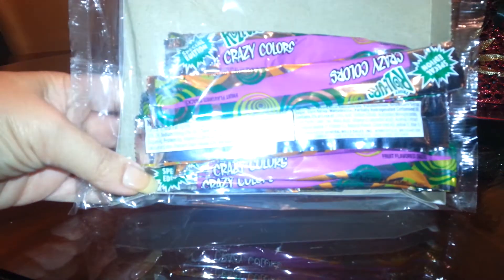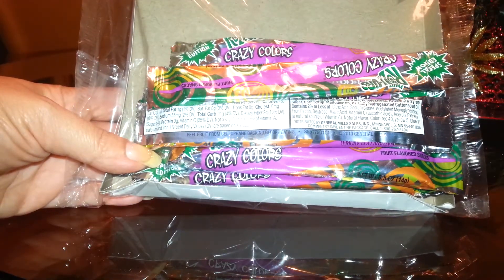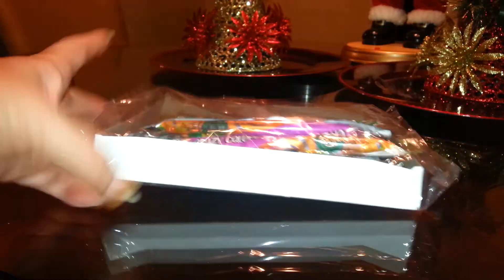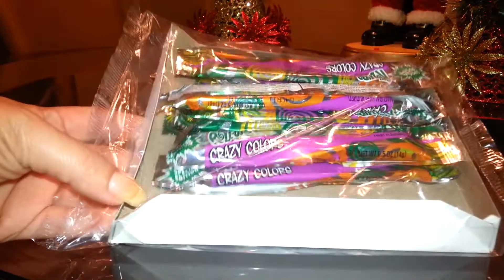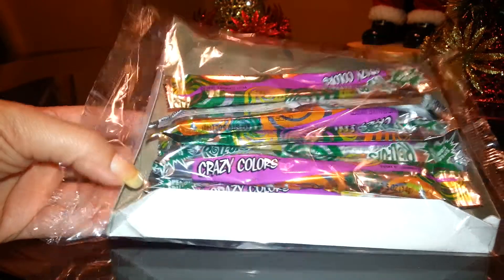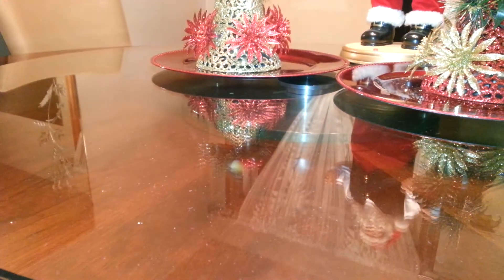There's nine in a pack and it says crazy colors. I have no idea what it tastes like — I grabbed them just to see if they're any good. I hope they are. They're individually packaged, and if you're following Weight Watchers, this is actually one point.